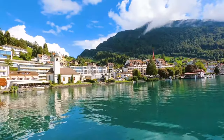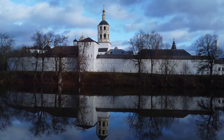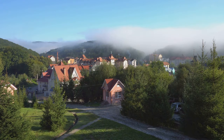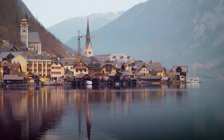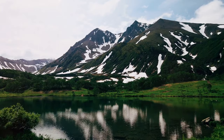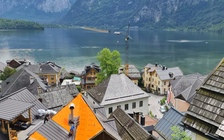Gaze out at Lake Hallstatt and feel a sense of timelessness. The lake has witnessed history's ebb and flow, yet remains a constant presence. The mountains and village have endured for centuries, their history etched into their very soul. Standing on the shores, you realize you're part of this timeless tapestry. Lake Hallstatt is a mirror reflecting the past, a window into the present, and a promise of the future.